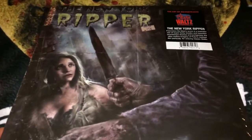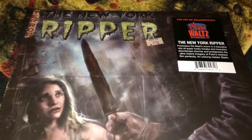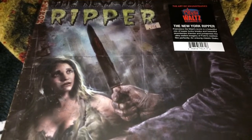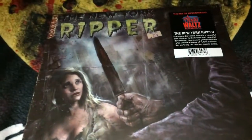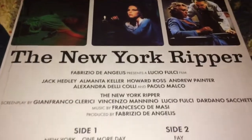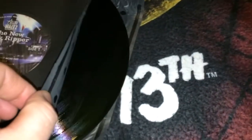The next one is New York Ripper — this is probably one of my favorite Fulci films, a fun film that a lot of people hate. I really like that cover; it's kind of a throwback, like an old-timey theater poster you'd see in the 70s, complete with crease marks where it was folded and a 25-cent sticker. This was put out by Death Waltz and the vinyl is just plain black.